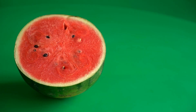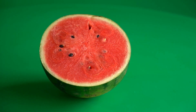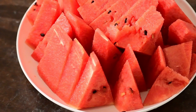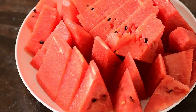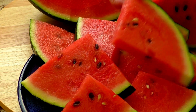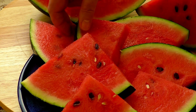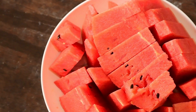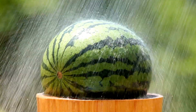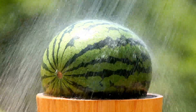Let's talk about the refreshing Watermelon. With its high water content, watermelon is incredibly hydrating for your skin. It helps maintain moisture levels, keeping your skin plump and supple. Watermelon also contains lycopene, a powerful antioxidant that protects your skin from sun damage and promotes a healthy complexion.